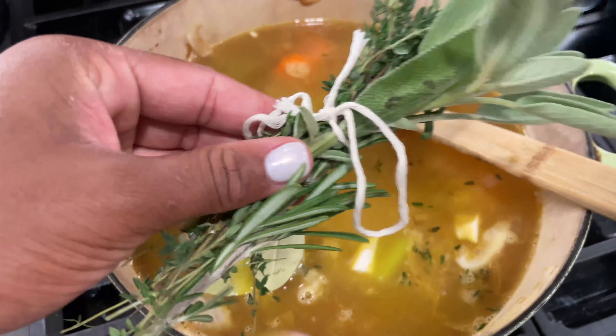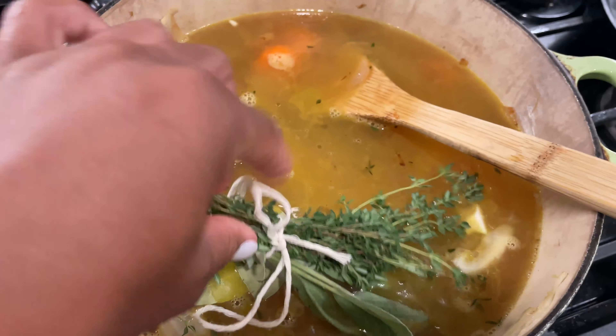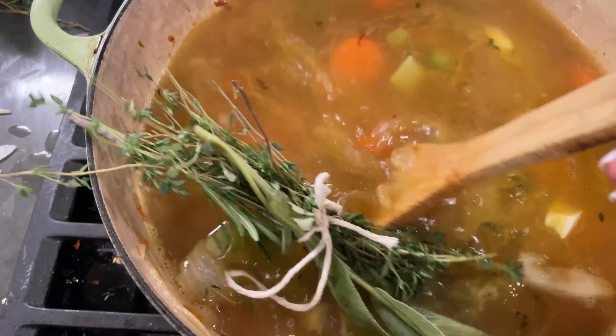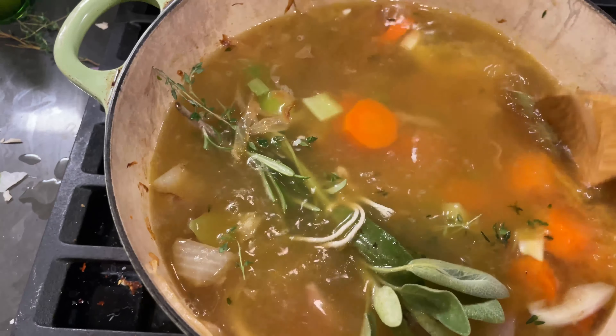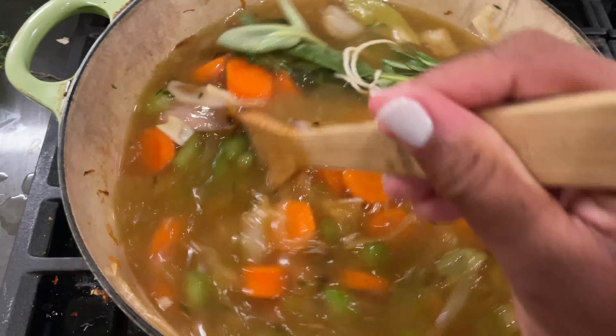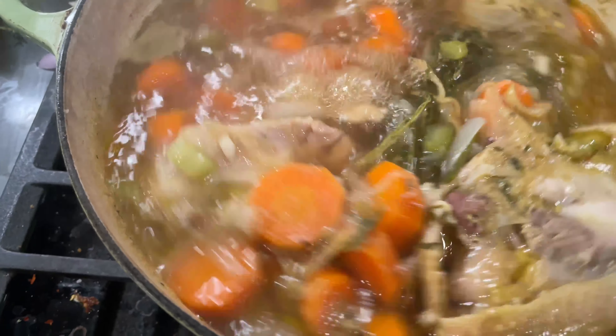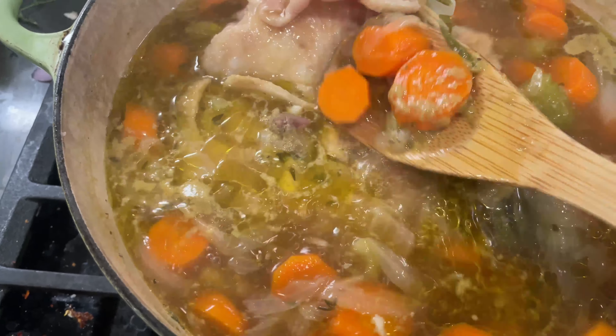That's what it looked like once I added all my seasonings and herbs. The house smelled so good — I really wish you could smell it. This is what we ended up having for dinner.